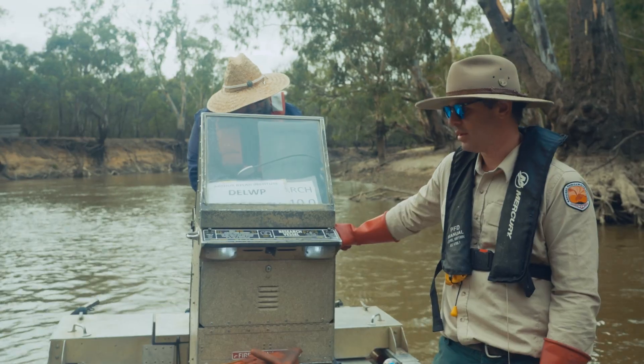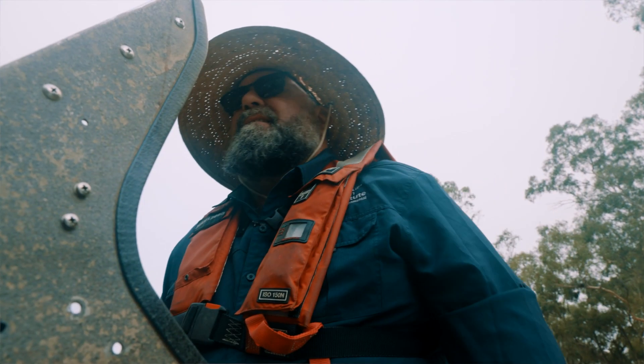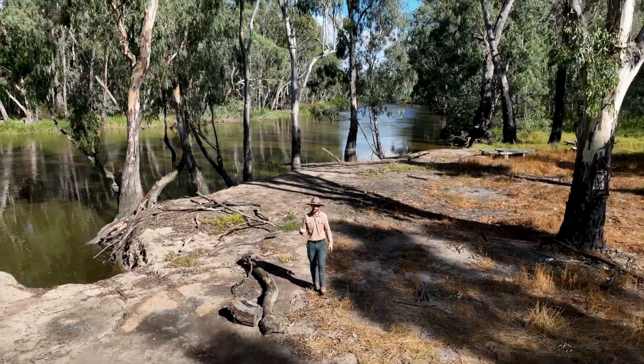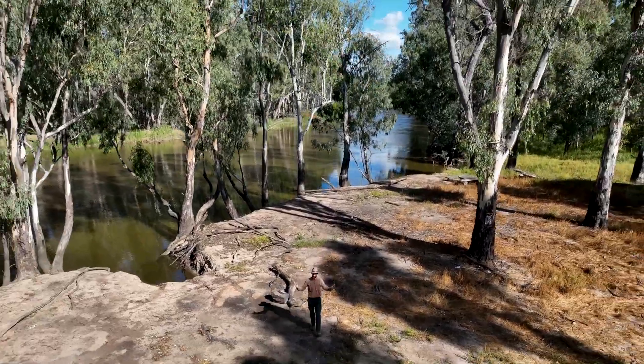The Living Murray and its monitoring programs help to protect this beautiful and unique waterscape — a natural treasure for everyone to enjoy, now and into the future.